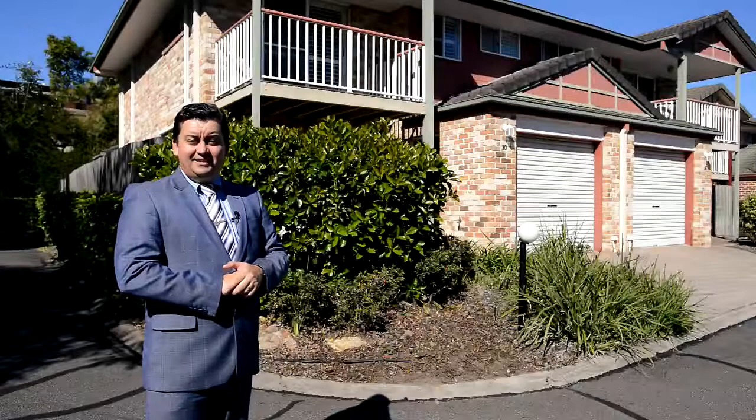Hi, Sam Skinner from Matt Realty, Maruka. Welcome to number 85 Muriel Avenue.